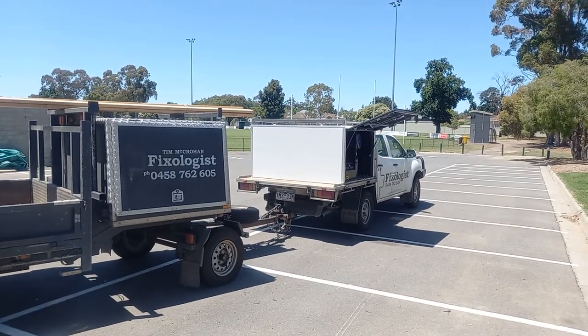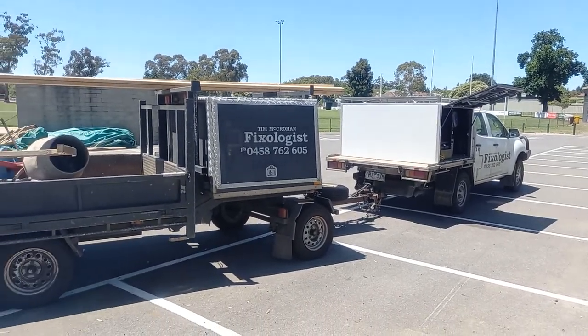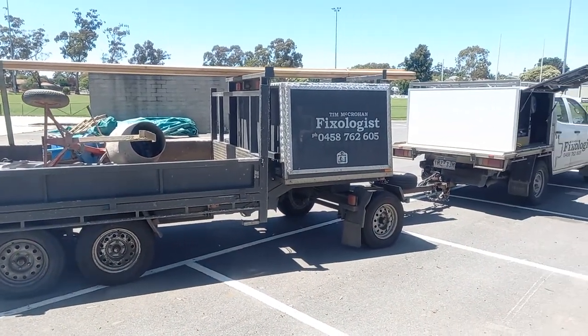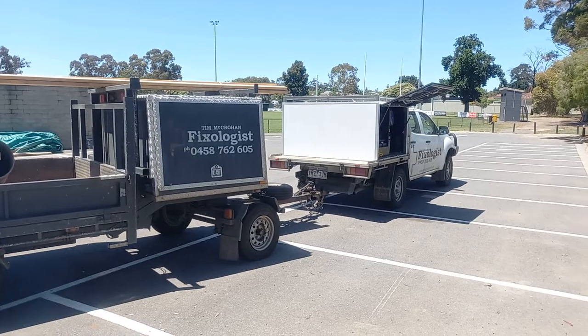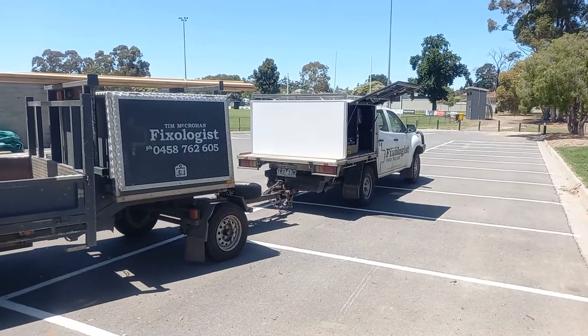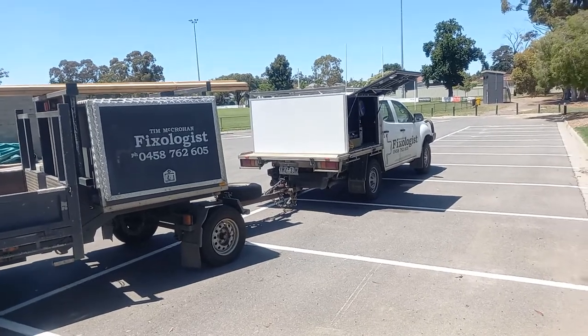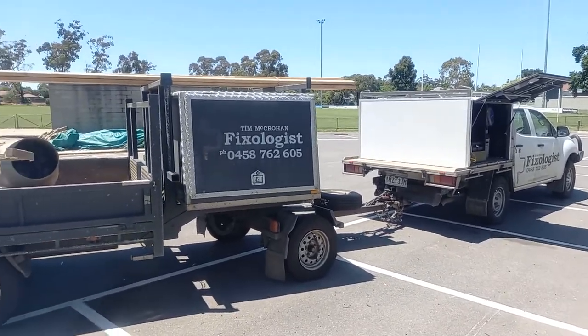Howdy all. It's been a while since I've done a video but I thought I'd just give you a little bit of an update. You might be asking, where's the fifth wheeler? Well, as much as I'd like to admit that I love the fifth wheeler, I've actually made the decision to put it off the road and go back to my dog trailer.